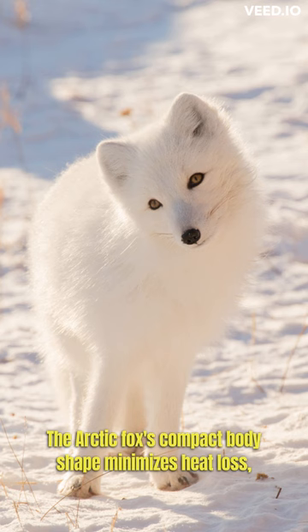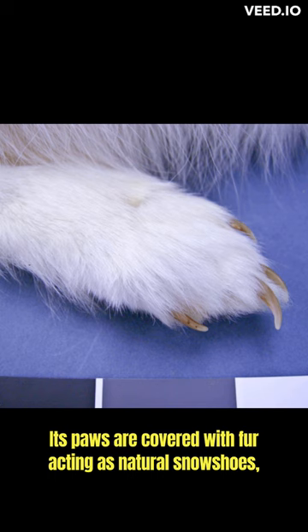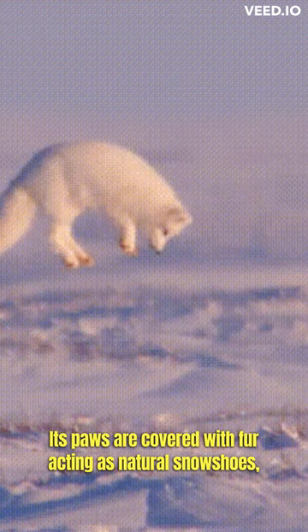The Arctic Fox's compact body shape minimizes heat loss, allowing it to conserve energy in the cold Arctic environment. Its paws are covered with fur, acting as natural snowshoes, preventing it from sinking into the deep snow.